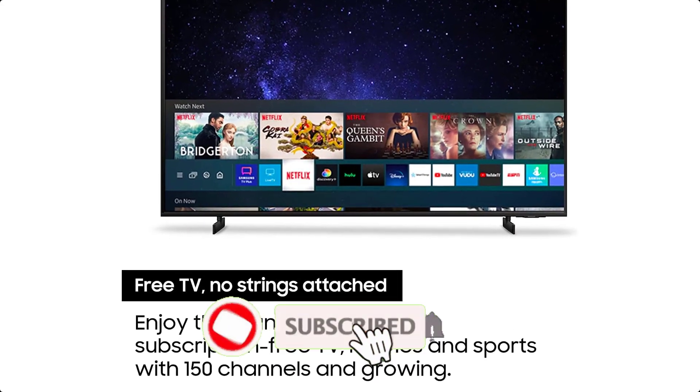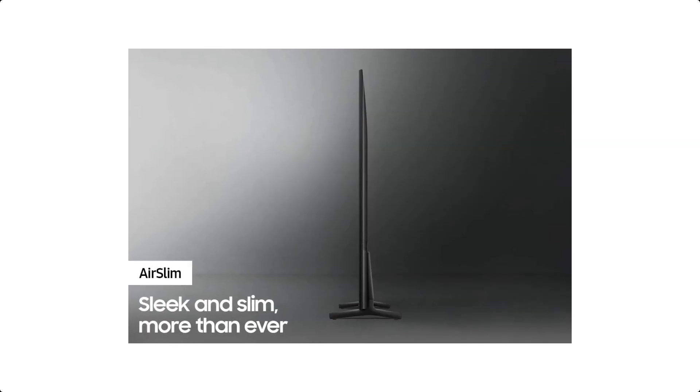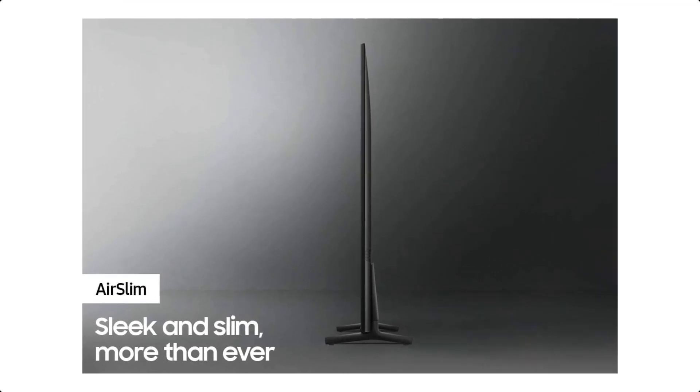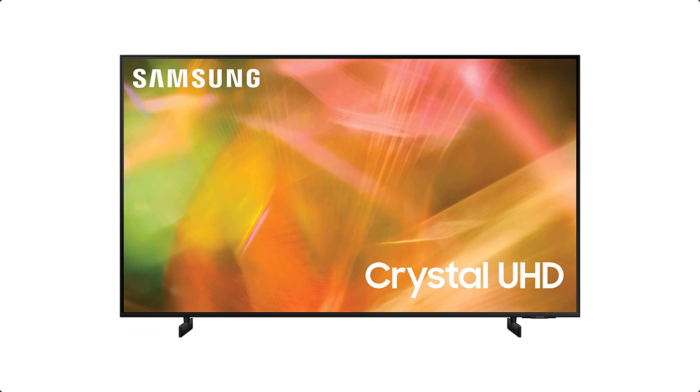It features dynamic crystal color, crystal processor 4K, smart TV with multiple voice assistants, and HDR. It has a sleek and slim design and 4K UHD upscaling.